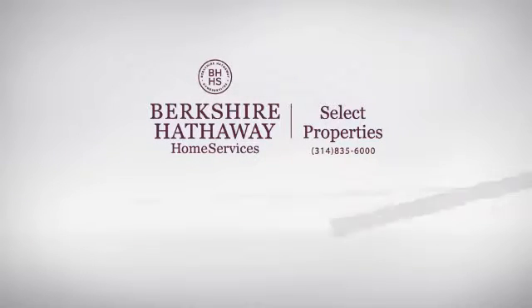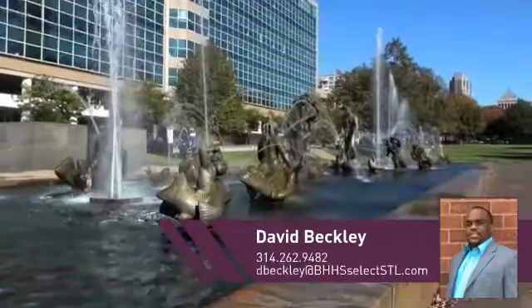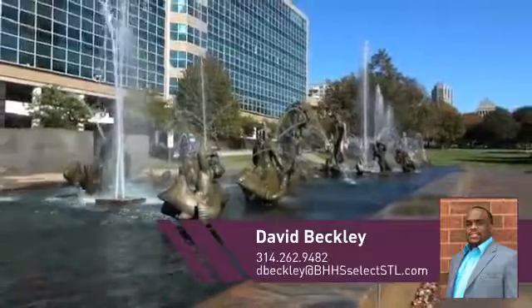At Berkshire Hathaway Home Services, you'll find a place you'll feel right at home in. This video is brought to you by your real estate agent, David.